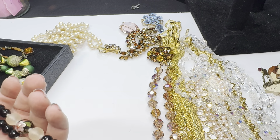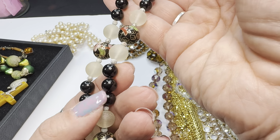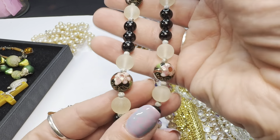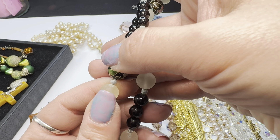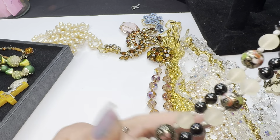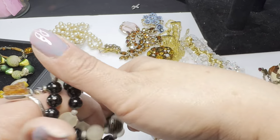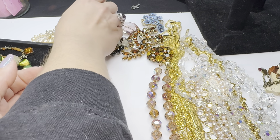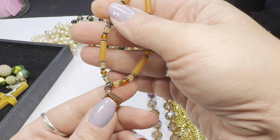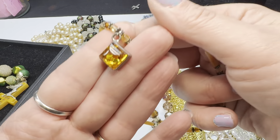Here is another necklace — this has cloisonné beads, onyx beads, and some matte glass beads. Needs a little cleaning but it's a gorgeous necklace. I'm a huge fan of cloisonné — many of you who follow me know the stuff I'm drawn to, and cloisonné is one of them.